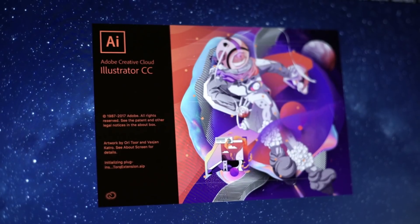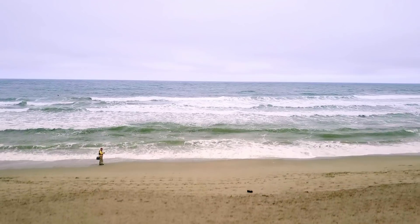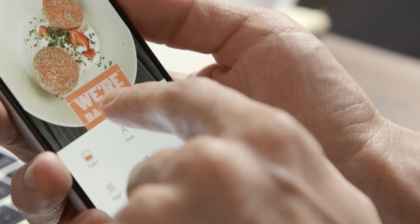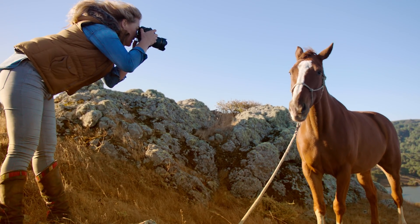Get the essentials like Photoshop, Illustrator, and Premiere Pro, and work faster and smarter with next-generation apps like Adobe XD, Spark, and the all-new Lightroom CC.